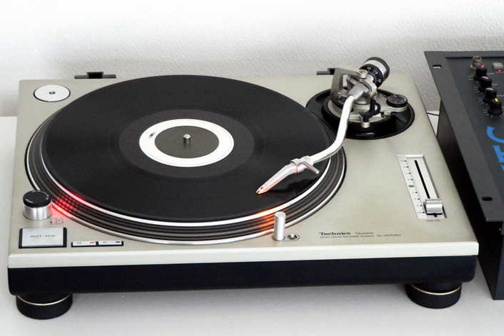However, at the 2016 Consumer Electronics Show, Panasonic announced that they would return in two models named Grand Class. One, a limited run of 1200 globally, the SL-1200 GAE, and the other a consumer product. At the London Science Museum, a Technics SL-1210 is on display as one of the pieces of technology that have shaped the world we live in.